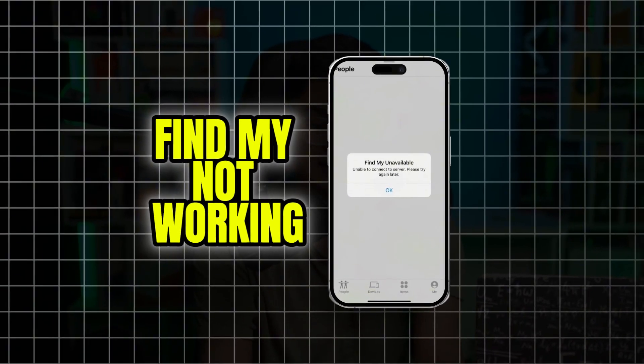Welcome back. Today we're going to talk about your Find My not working problems on your iPhone. If you ever encounter that your Find My is acting up or not giving you the correct locations,